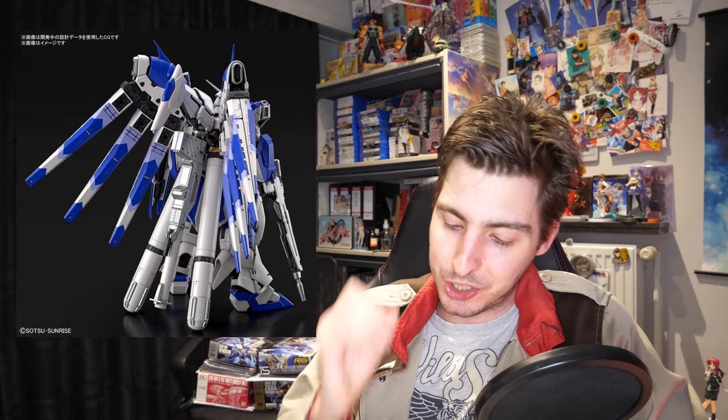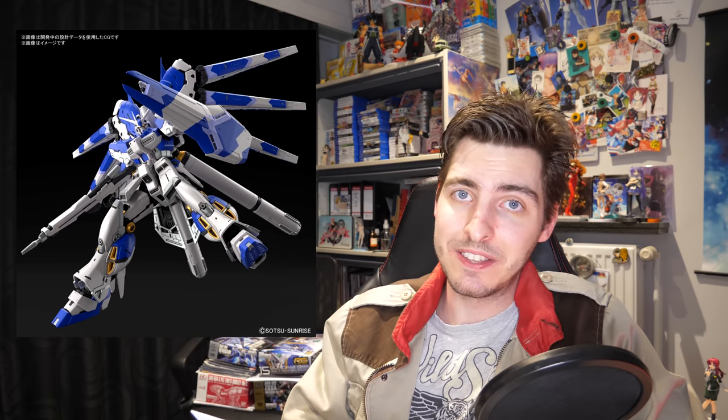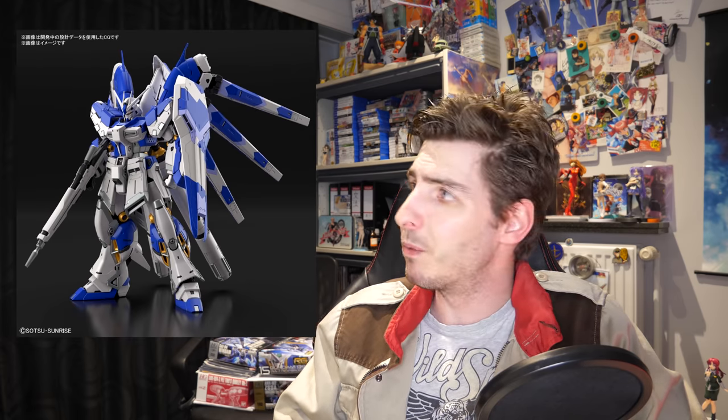Moving on to September, we're getting the one I'm personally most excited about in this episode of Gundam News: the Real Grade Hi-Nu Gundam for 4,950 yen. This is a beautifully chunky redesign — or rather a return to the original design — because the later redesigns made it a little bit less chunky as opposed to this extra thick Hi-Nu Gundam. Despite all of its bulk, it's still going to have some pretty good articulation complete with armor separation gimmicks, and as long as the inner frame can support this beast of a model kit, I have no doubt it's going to be one of my favorite model kits this year.